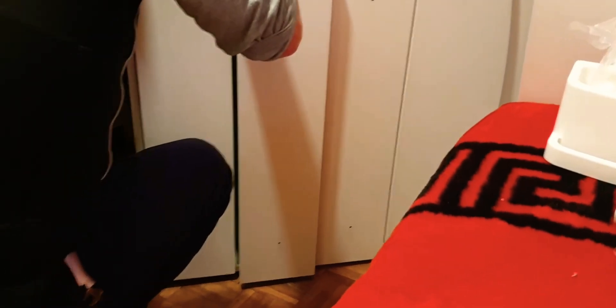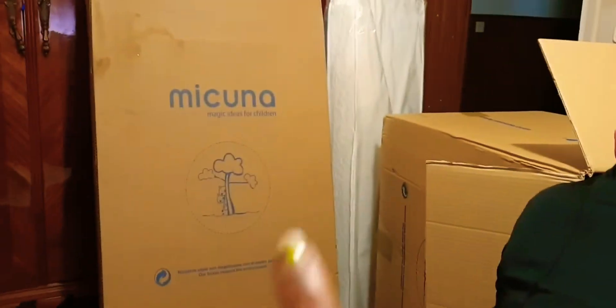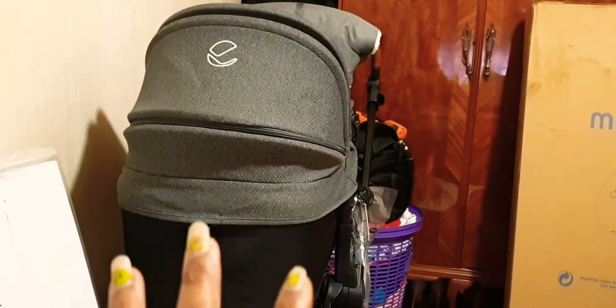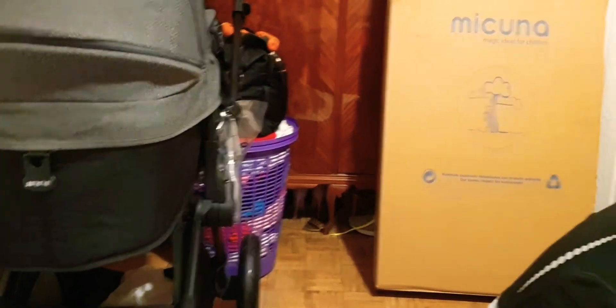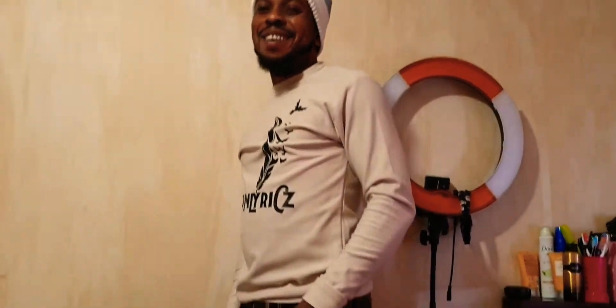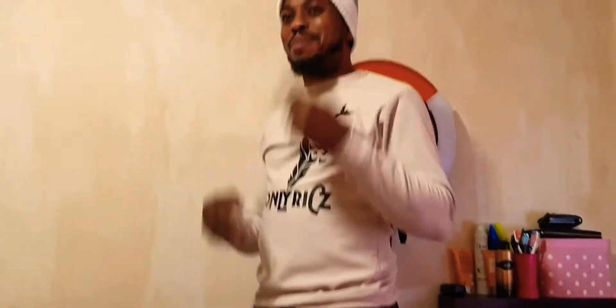I said okay, let me show you guys a little clip of it. So this is going to be the baby bed — we have to assemble this one as well. And this is the baby room. There's a lot of stuff going on in this bedroom right now. How do you feel seeing all this nice stuff? Just imagine!